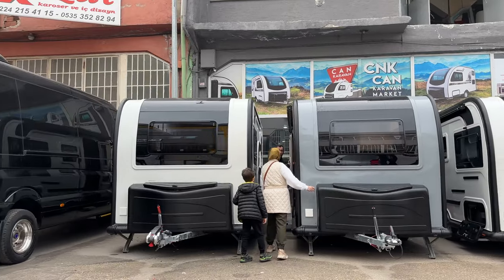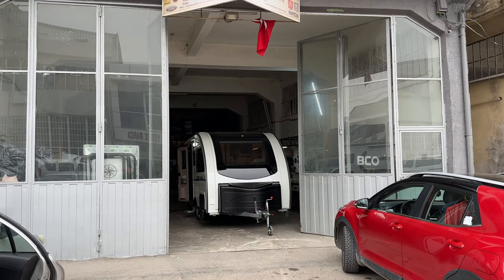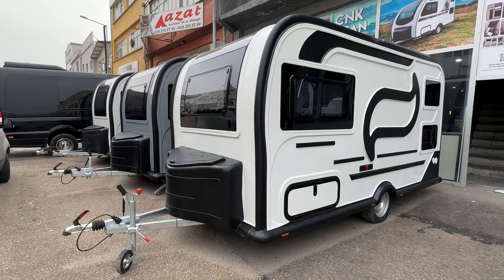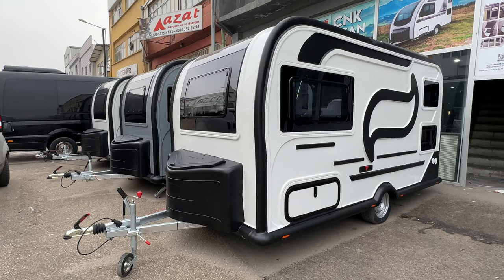The first place we checked out was a caravan manufacturer in the city of Bursa. They had their workshop on site in the industrial park where they're located and they had a few models open to view. This particular dealer had two versions of pull-behind campers and each one could be customized when it came to layout and finishes.